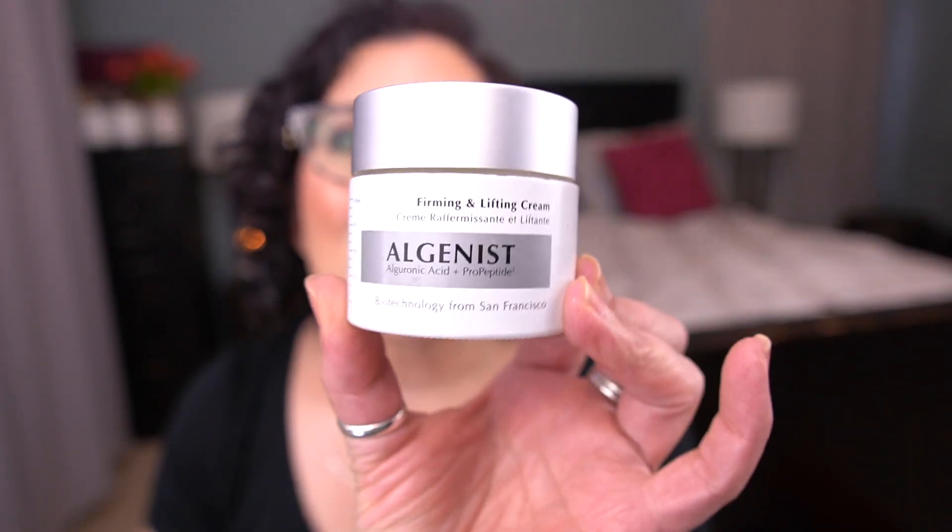The first one is for the letter A. It's the Algenist Firming and Lifting Cream — a two ounce jar of moisturizer and I finally finished it. There's a little bit left, we'll just moisturize my hand. This was a decent moisturizer, not my favorite. I was using it at night, then switched to day, and then both, typically with a face oil. Anyway, it's finished — I think this is the oldest moisturizer in my collection.